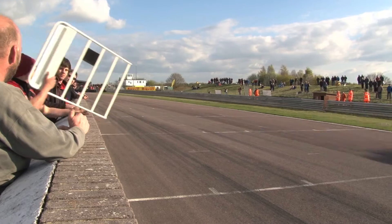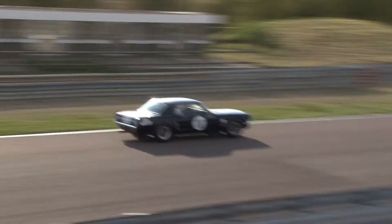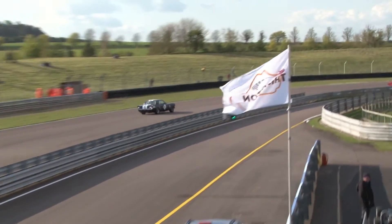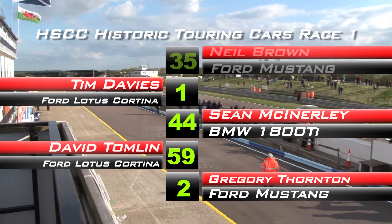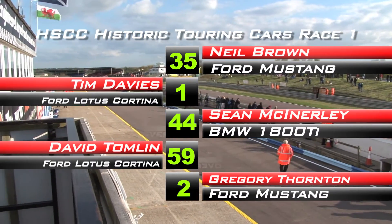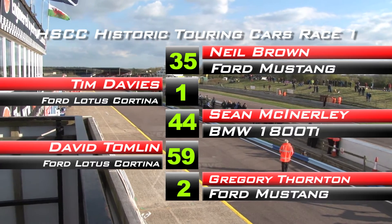Greg Thornton rounded out the top 5 in Casper, but it was the other famous Ford — the Lotus Cortina — in the hands of Tim Davis that eventually took second. Sean McKinley took third with his BMW 1800Ti, and another Lotus Cortina in the hands of David Tomlin took fourth.